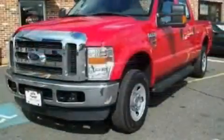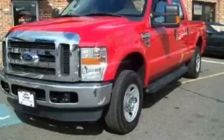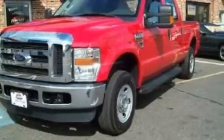It has a 6.4-liter, 8-cylinder engine, a 5-speed automatic transmission, and 4-wheel drive.